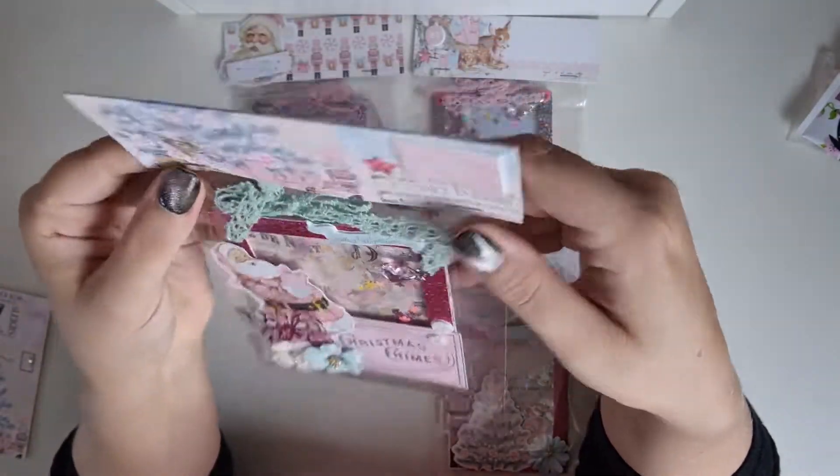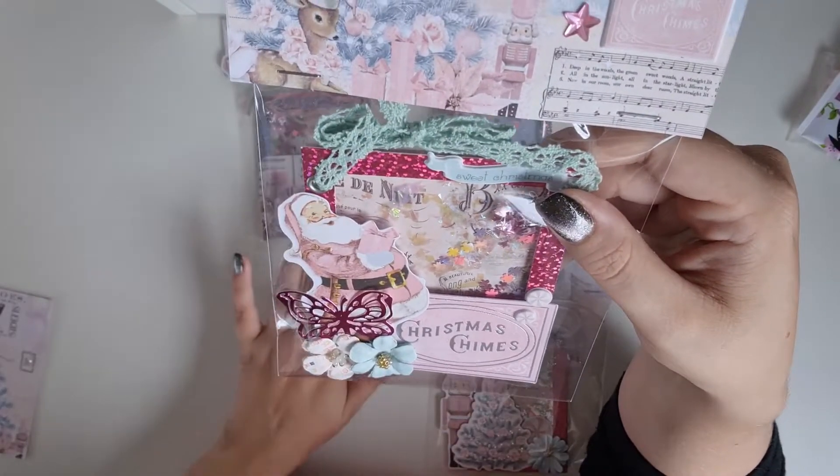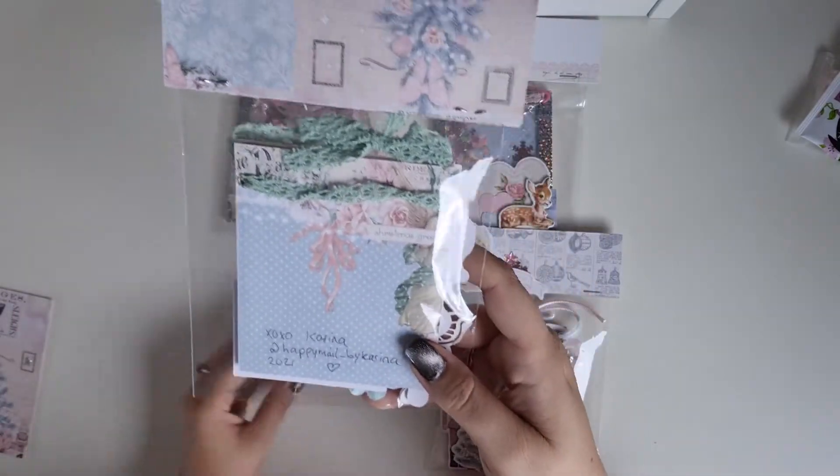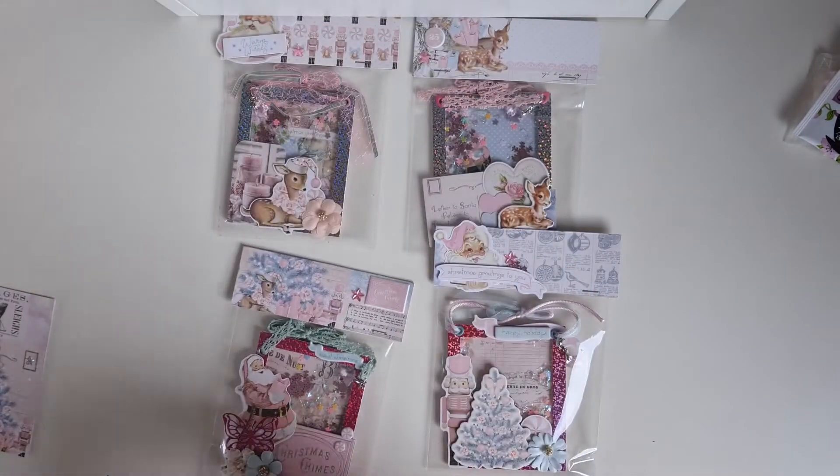And this back topper — I really love this paper and the puffies. Super cute. And there are more snowflakes. And this is the back, very pretty.